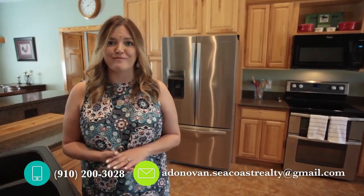If you have any questions about this property, give me a call and be sure to follow me on social media for more beautiful properties like this one. Thanks for watching and have a great day.